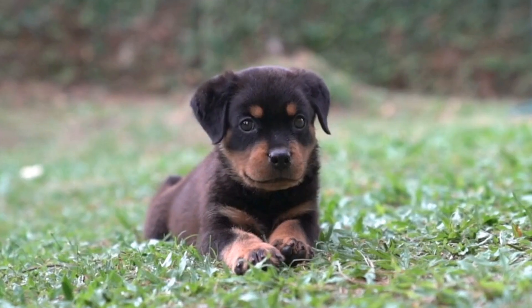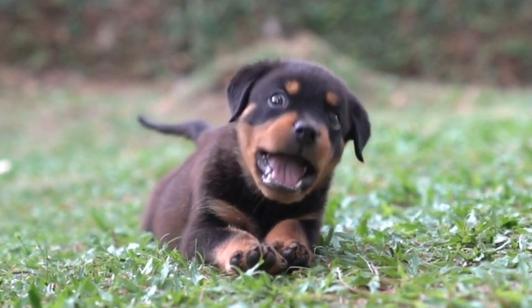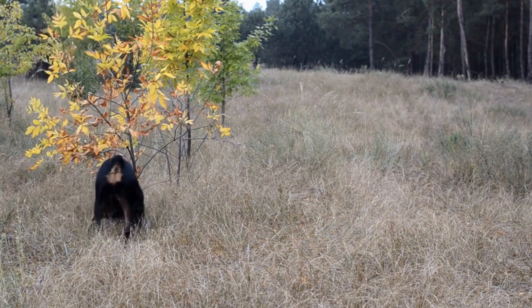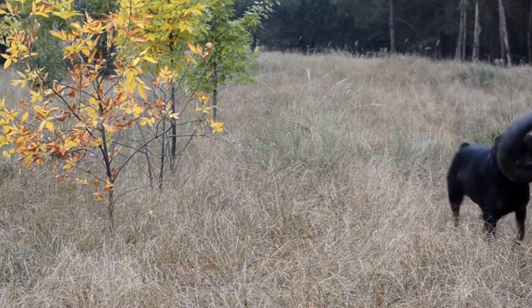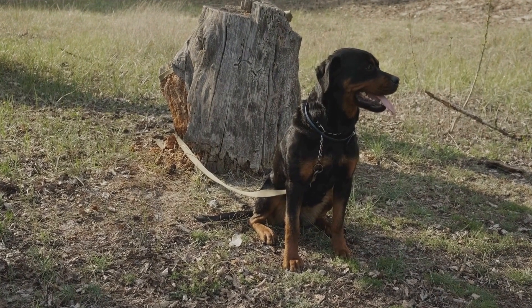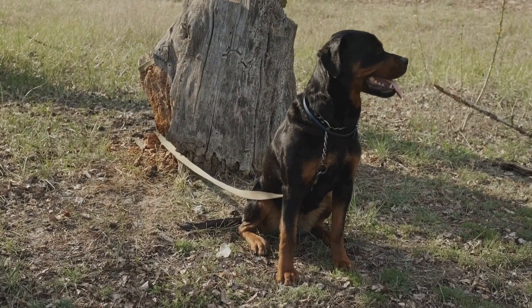Dental care is a critical aspect of any dog's grooming routine, and Rottweilers are no exception. Regular brushing of their teeth, ideally a few times a week, with a dog-specific toothbrush and toothpaste, will help prevent periodontal diseases, bad breath, and tooth loss. Dogs may not tolerate tooth brushing at first, so it is important to introduce it gradually and make it a positive and rewarding experience for them.